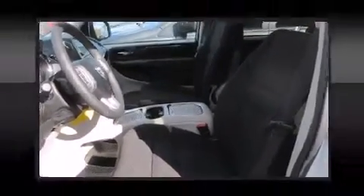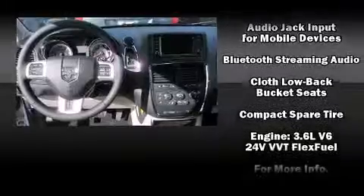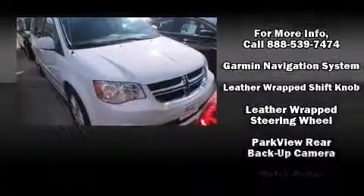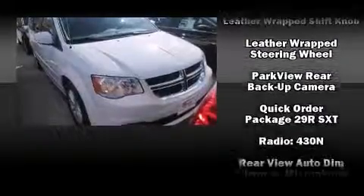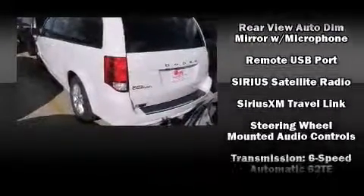Dodge ensures the safety and security of its passengers with equipment such as dual front impact airbags with occupant-sensing airbag, front and side impact airbags, brake assist, anti-whiplash front head restraints, a panic alarm, and four-wheel disc brakes with ABS.